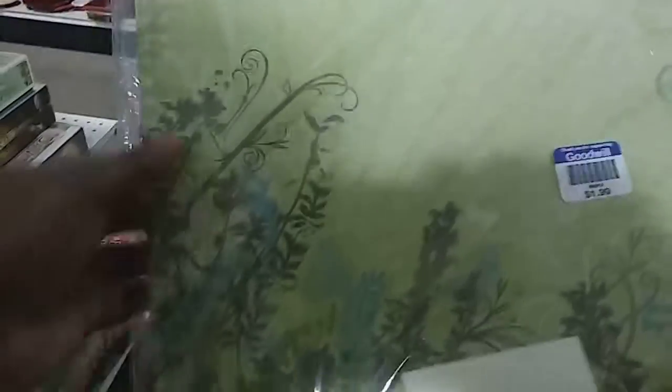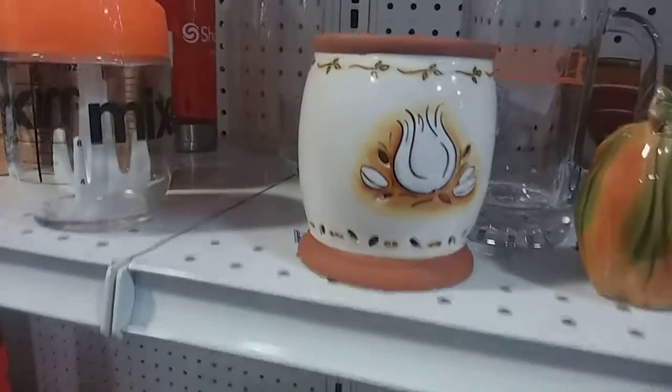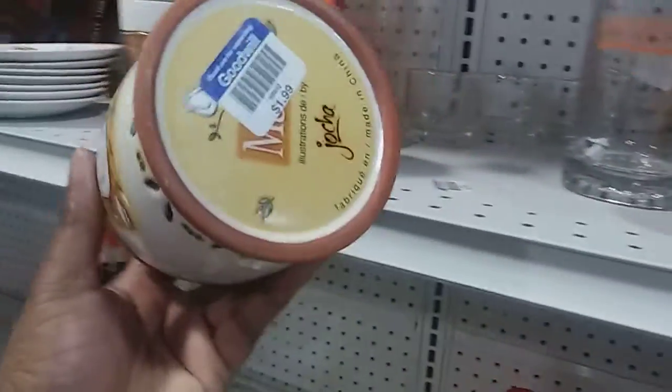I'm back — my camera went off. But they've got this paper that is really beautiful, two bucks. I like the colors, fall colors. This is cute, it's a garlic holder, two bucks.